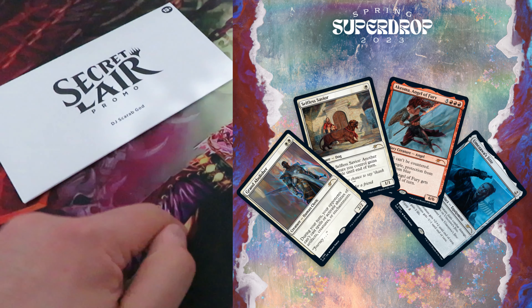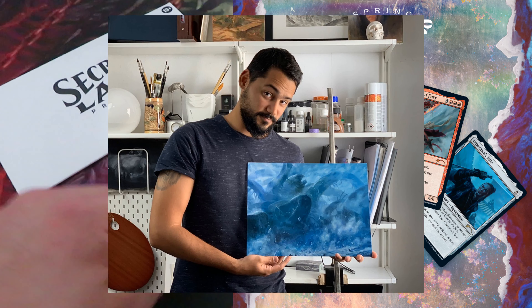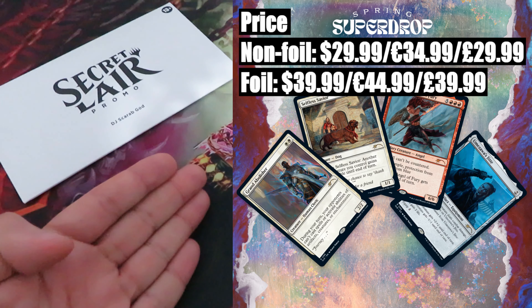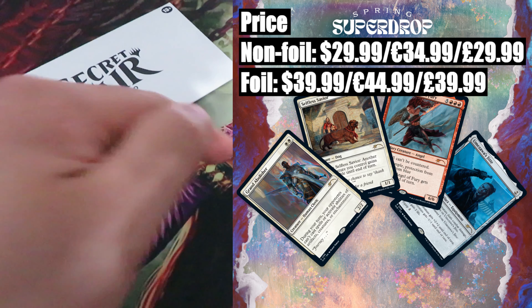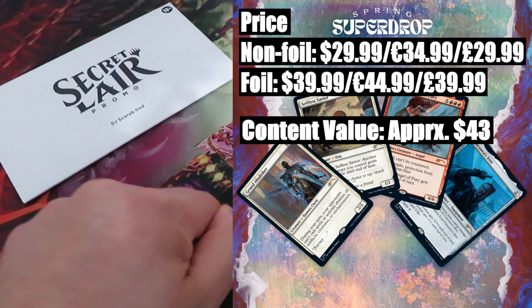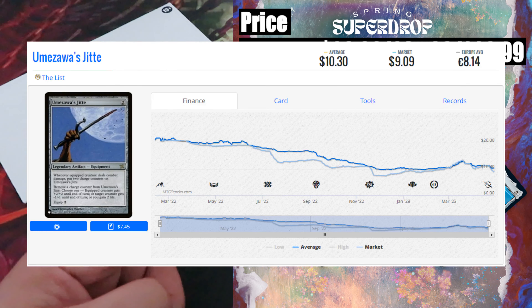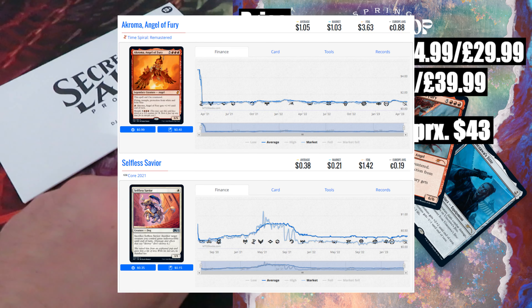Sixth drop: Artist Series Randy Vargas — a particular drop featuring four cards all with new artwork by Randy Vargas. Randy Vargas is also a well-known artist in the Magic community, best known for Allosaurus Shepherd, Fierce Guardianship, and Force of Vigor. Price: the usual two versions — non-foil $29.99 or $34.99, foil version $39.99 or $44.99. Content value: approximately $43. The most expensive card in this drop is M12 Grand Abolisher, a rare card that never saw a major reprint, valued at around $31. Then we have Betrayers of Kamigawa Umezawa's Jitte — the list version is valued at around $10. The rest — Akroma Angel of Fury and Randy's own Selfless Savior — have a combined value of $2.